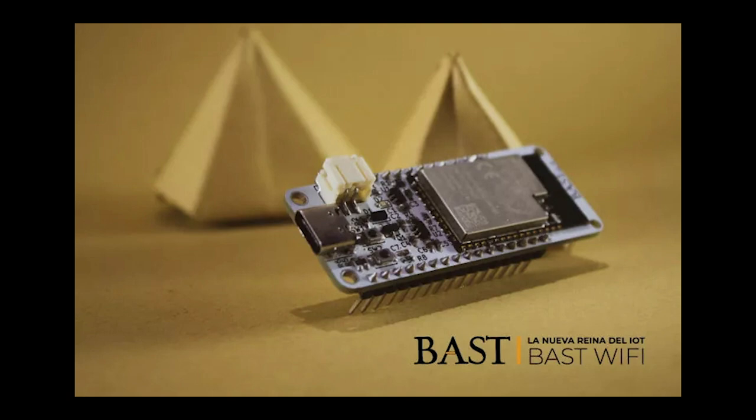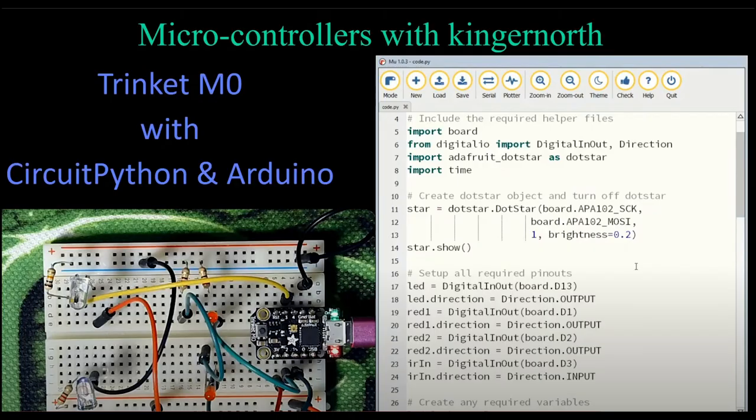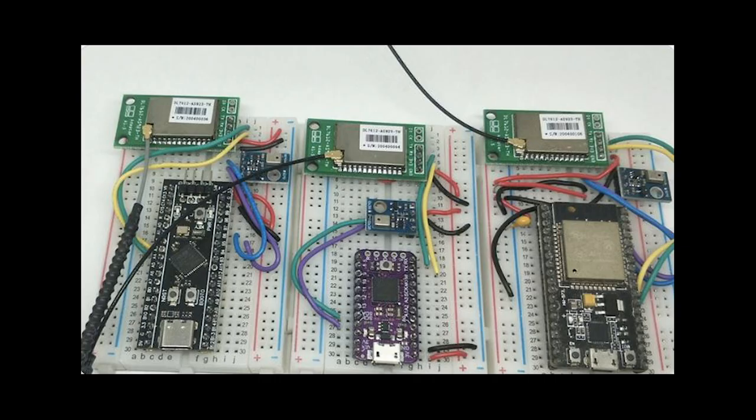Electronic Cats has announced the BAST Wi-Fi board based on the new ESP32-S2 processor. CircuitPython support is planned via version 6.0. More information at electroniccats.com. In this week's episode of Microcontrollers with Kinger North, learn about using Trinket M0 with CircuitPython and Arduino — video available on YouTube. M2MLoRaWAN posts to Twitter a LoRaWAN node with MicroPython and CircuitPython, featuring an AHT10 temp and humidity sensor and a Maxi-IoT LoRa module.